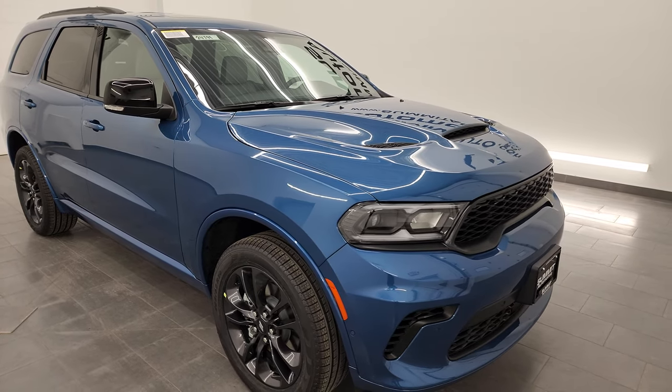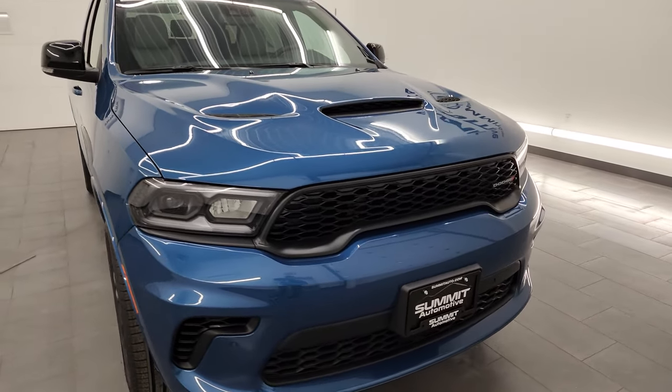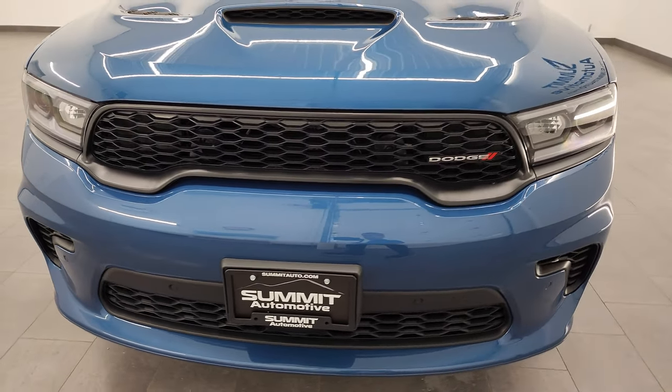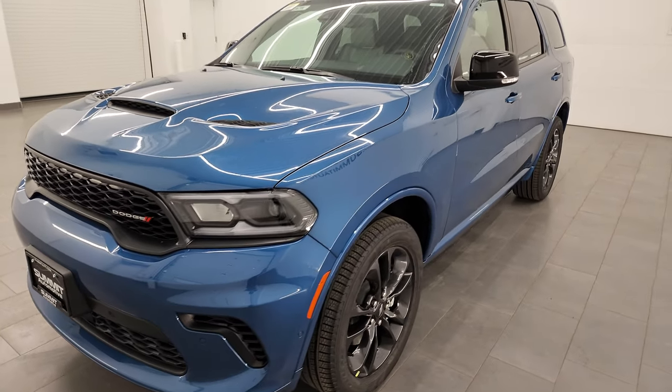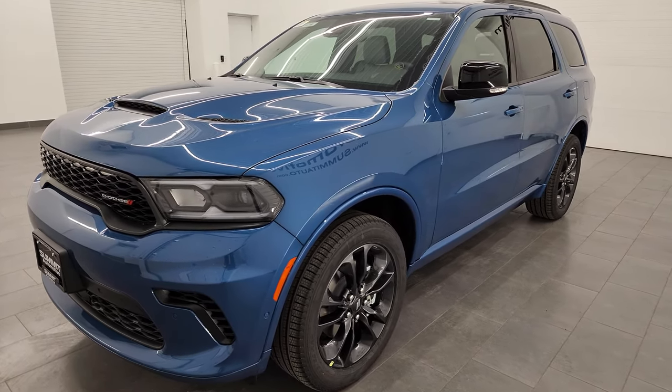This GT all-wheel drive is optioned out very nicely and I really like the interior on it, so definitely stick around for that. If you like the video, learn anything from this video, click the like, subscribe, and share button — it really helps me out personally and the store as well. Let's get started on the outside.